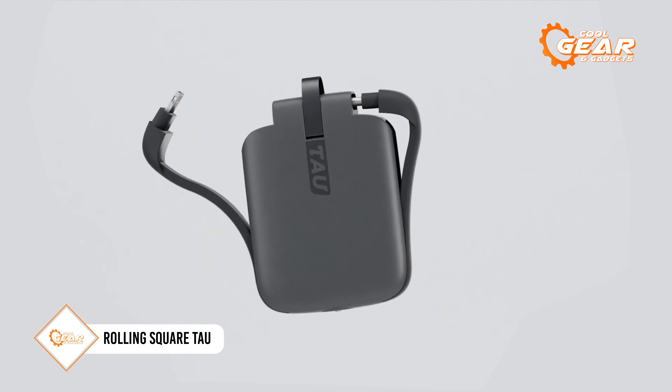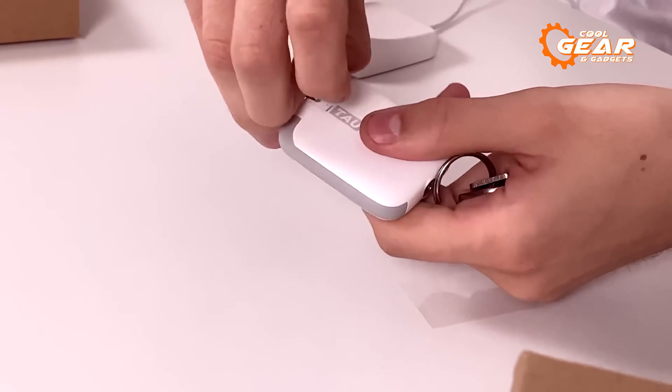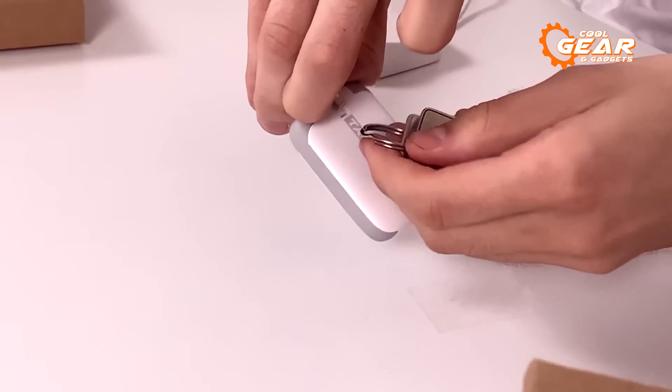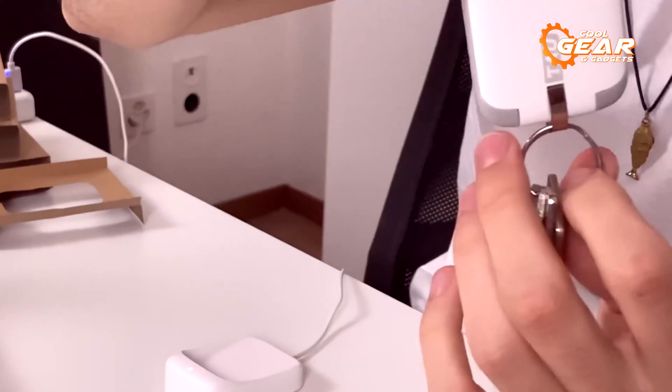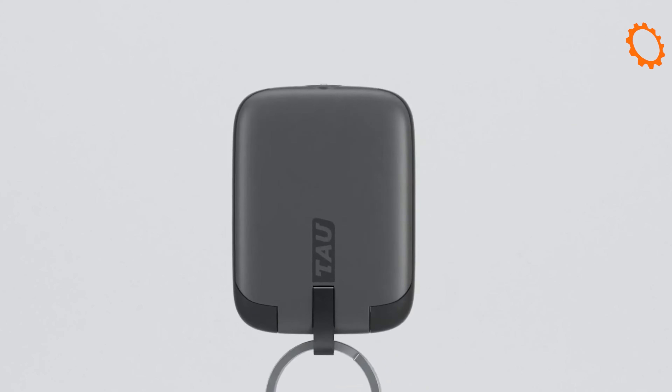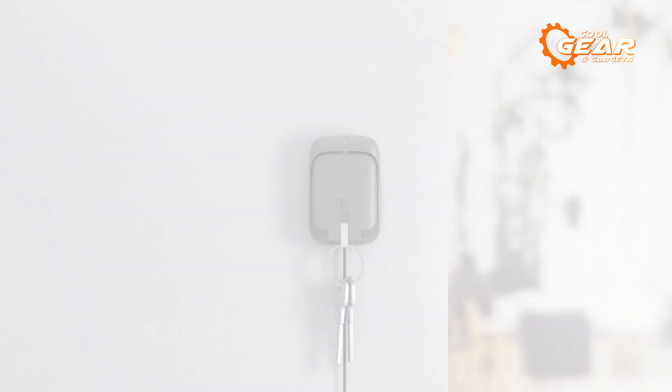Introducing the Rolling Square Tau, a solution to the all-too-familiar frustration of running out of battery at the most inconvenient times. Behold the world's smallest power bank, a miniature marvel weighing a mere 1.4 ounces, compact enough to rival a car key fob. Despite its size, this powerhouse of a device boasts a capacity of 1,400 mAh.